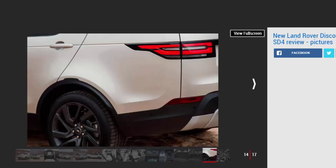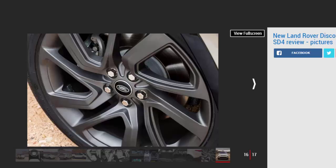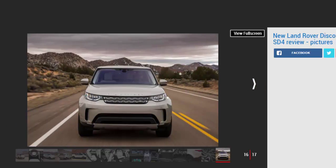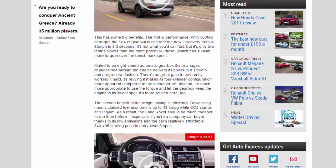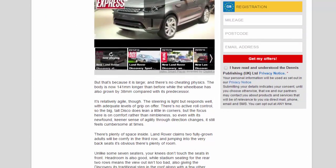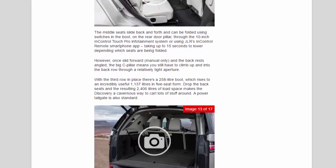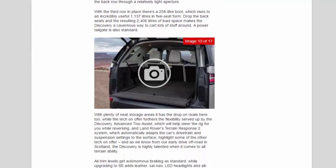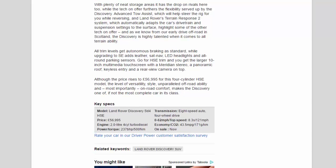Advanced Tow Assist, which will help steer the rig for you while reversing, and Land Rover's Terrain Response 2 system, which automatically adapts the car's drivetrain and suspension settings to the surface, highlight some of the other tech on offer. And as we know from our early drive off-road in Scotland, the Discovery is highly talented when it comes to all-terrain ability. All trim levels get autonomous braking as standard, while upgrading to SE adds leather, sat-nav, LED headlights and all-round parking sensors. Go for HSE trim and you get the larger 10-inch multimedia touchscreen with a Meridian stereo, a panoramic roof, keyless entry, and a rear-view camera on top. Although the price rises to £56,995 pounds for this four-cylinder HSE model, the level of versatility, style, unparalleled off-road ability and most importantly on-road comfort makes the Discovery one of, if not the most complete car in its class.